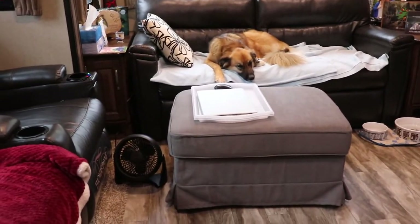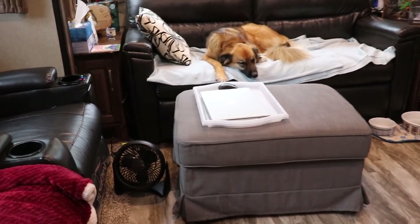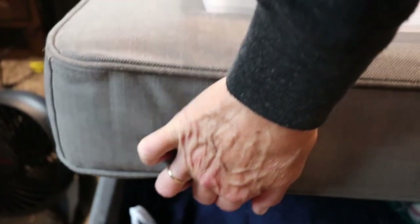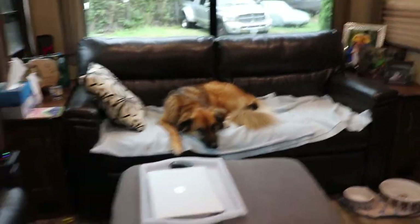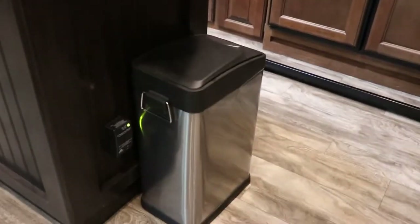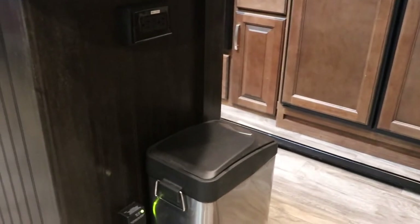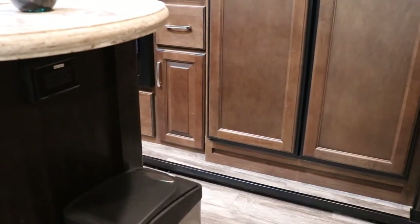The grey bench is another item we brought from our sticks and bricks — it's an ottoman. Not that we need a place to put our feet, but it doubles as storage for blankets and that sort of thing. We've been using it in this space in front of the fridge where it fits really nicely. When we travel, the garbage bin goes under the table so we don't have to worry about the fridge door popping open.